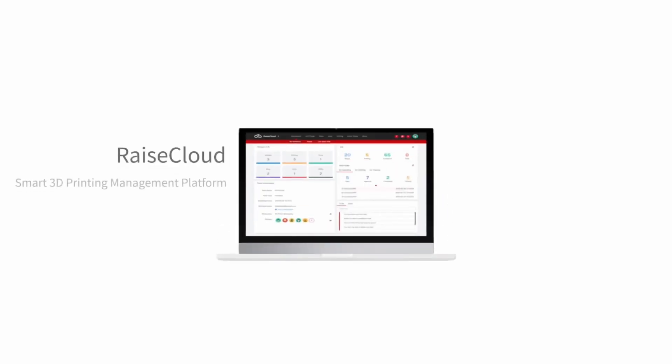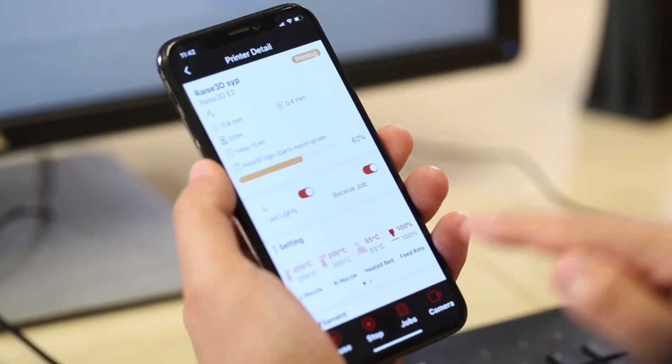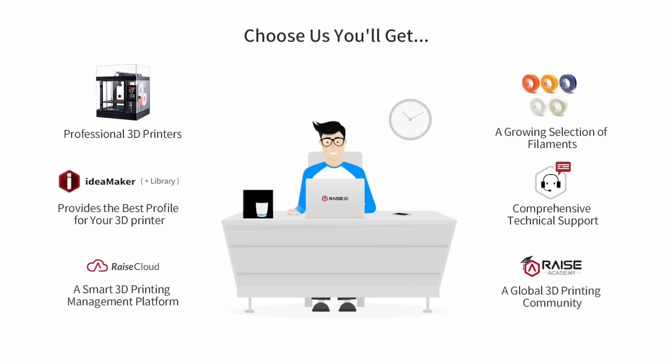The integration of IdeaMaker and Raise Cloud with all machines makes everything very efficient. You can run it all wirelessly, it tracks all your print jobs, and you can really see if there are any issues with any machines. All those things have been a huge benefit for us, and we've been very happy working with the Raise3D printers.